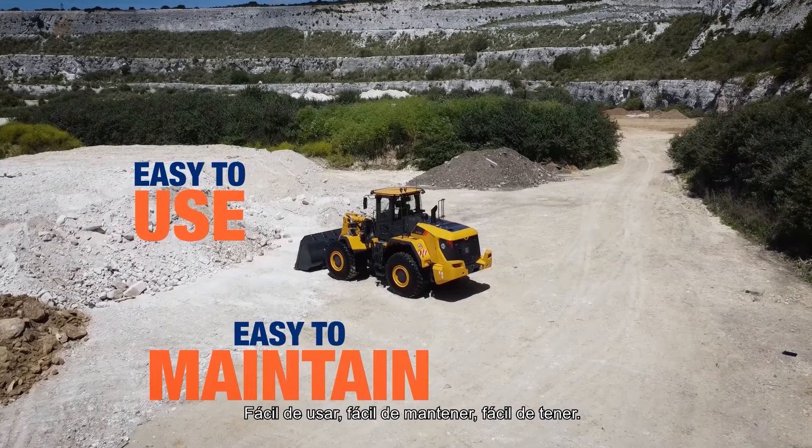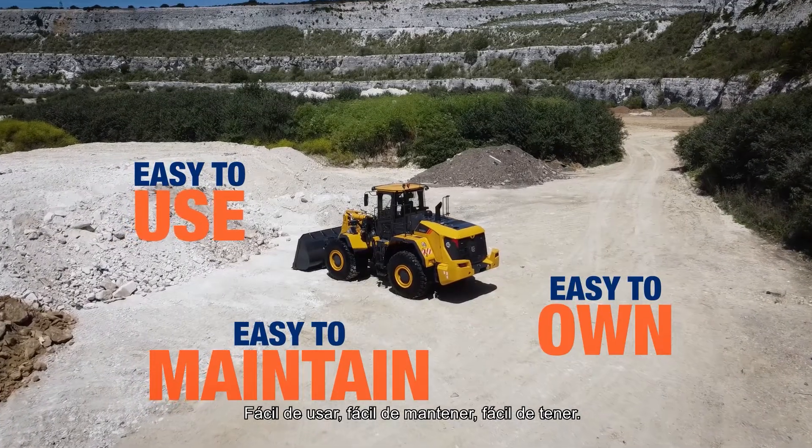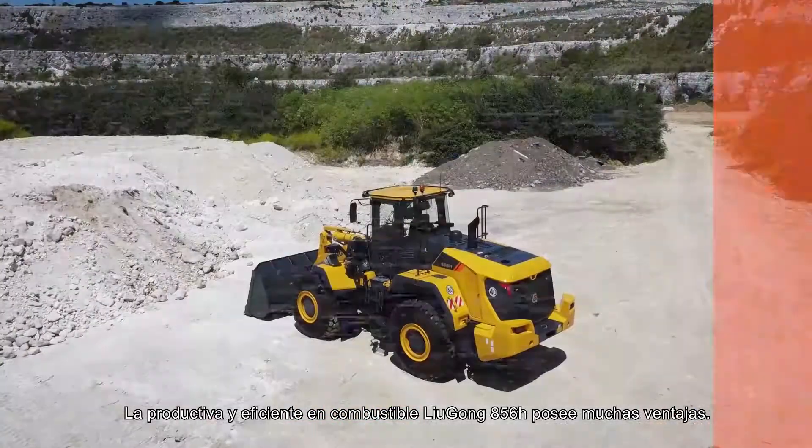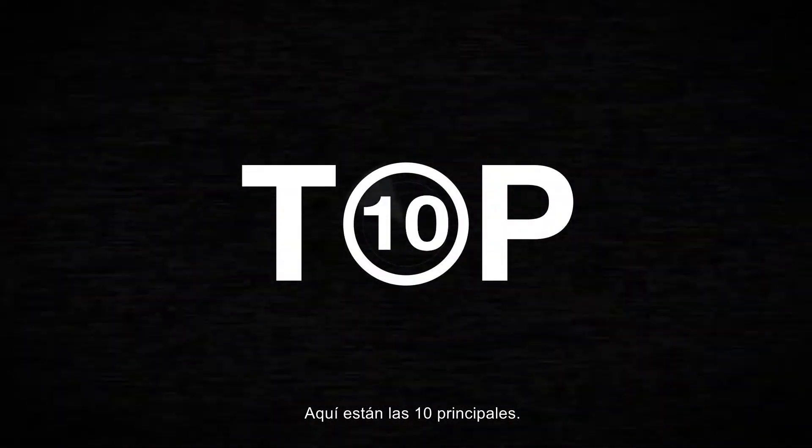Easy to use, easy to maintain, easy to own — the highly fuel-efficient and productive Lugong 856H is packed with benefits. Here's the top 10.